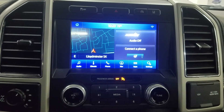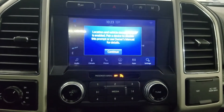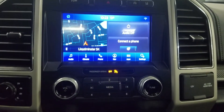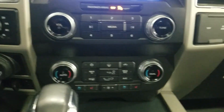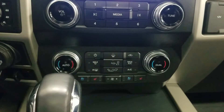As we look ahead at our center fascia you will see there are many options available such as audio, climate, phone, navigation, apps and various settings. Just below our entertainment center fascia you'll see that we have climate control which is offering air conditioning and heating to the entire cabin.